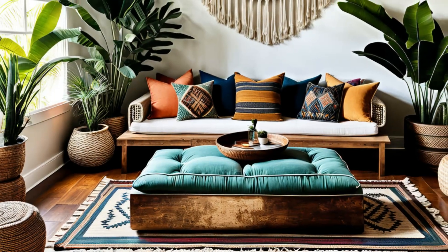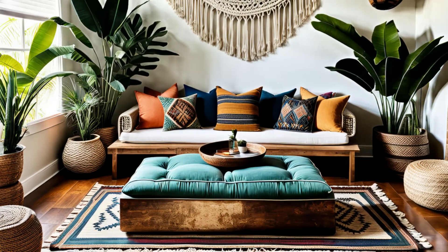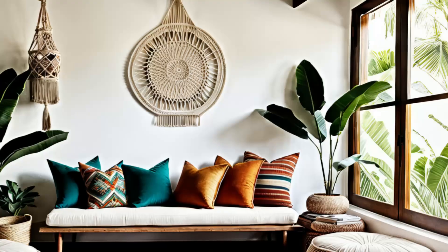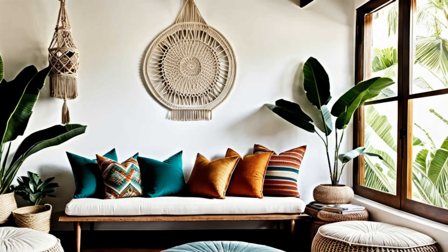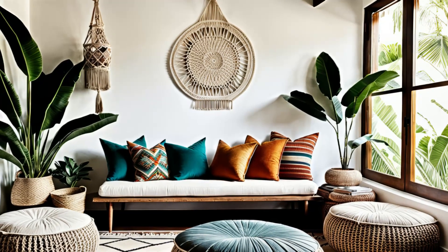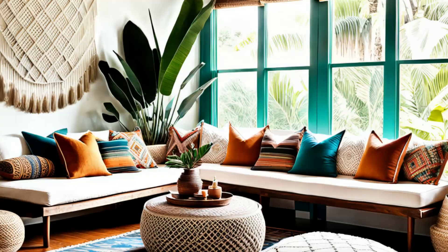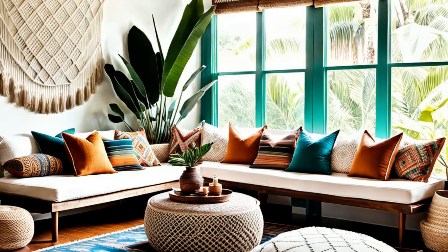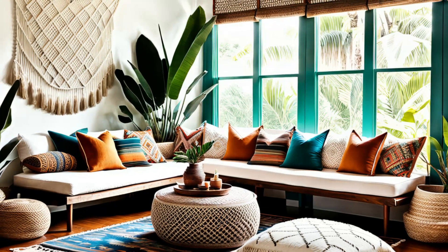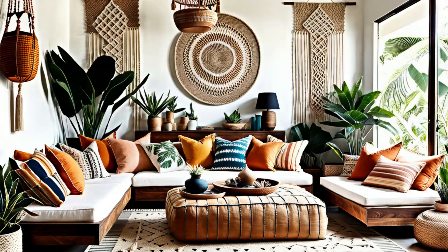Step into a cozy boho retreat. This minimalist tropical living room radiates laid-back charm with floor cushions, macrame wall hangings, and woven rugs. The eclectic mix of textures and patterns creates a relaxed, free-spirited ambience that's perfect for unwinding. It's a space where minimalism meets bohemian flair, inviting you to kick off your shoes, sink into the cushions, and let your worries drift away on a tropical breeze. Get ready to embrace the carefree vibes of island living right in your own home.